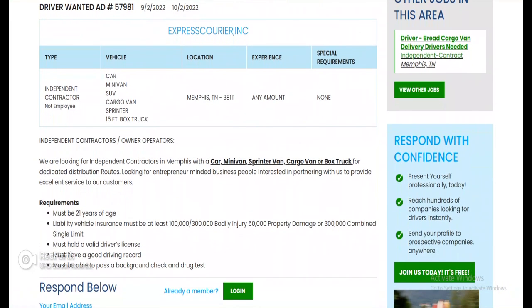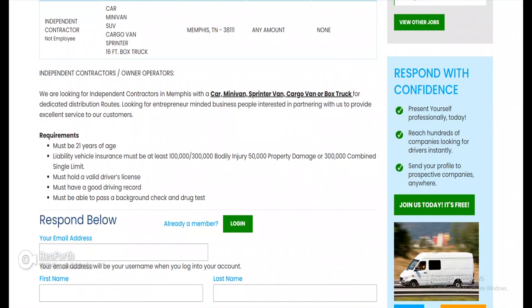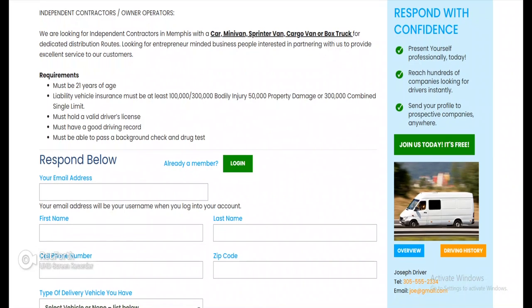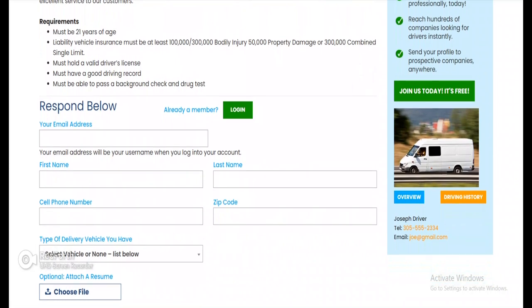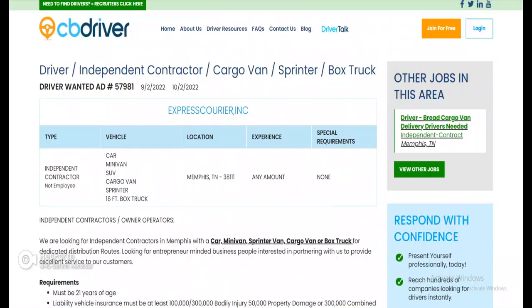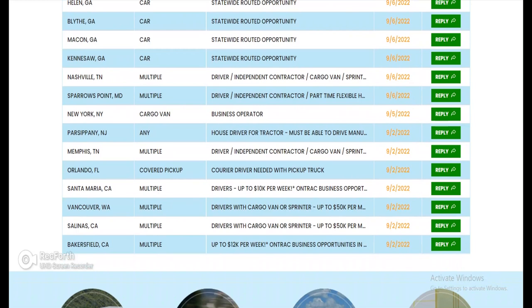Let's do Memphis, Tennessee. They're looking for independent contractors — not employees — with a car, minivan, SUV, cargo van, sprinter, or 16-foot box truck. Experience: any amount. They're looking for contractors in Memphis for dedicated distribution routes, seeking entrepreneur-minded business people interested in partnering to provide excellent service. Must be 21, carry liability vehicle insurance — at least 100/300 bodily injury, 50k property damage, or 300k combined single limit — valid driver's license, good driving record, and must pass a background check and drug test.